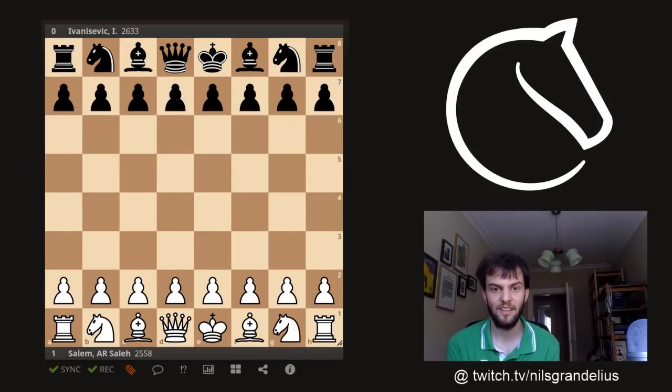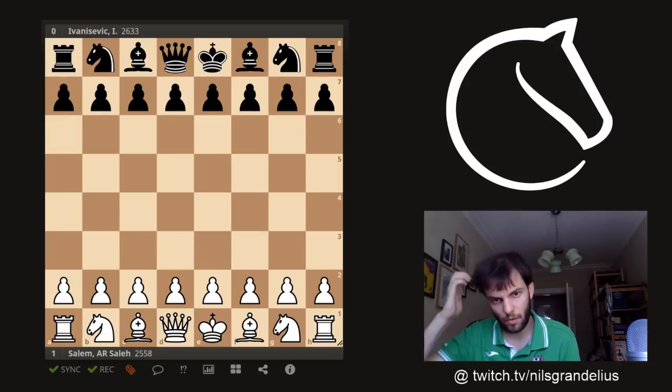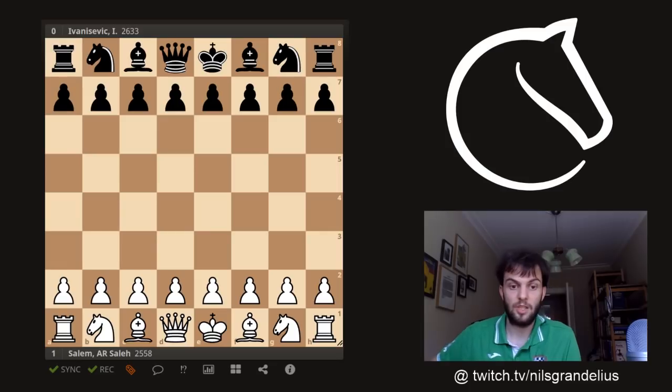Hello, my name is Nils Grandelius. I'm a Swedish chess Grandmaster, and today I have decided to show you a game from 2014 between Grandmasters Salem and Ivanisevic. They are both good friends of mine, but also very creative players and very interesting to watch. Salem is well known for his attacking chess, and Ivanisevic is also very strong with initiative, strategically very strong, and a very creative player. When they face off, we are promised a thrilling fight.